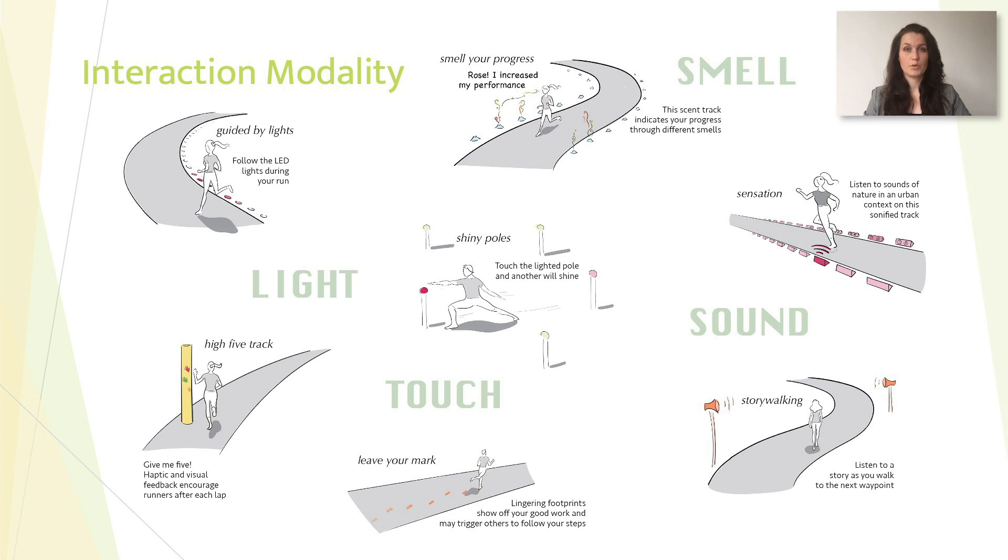Also excluded from our exploration, but still worthy to note, is that designers of interactive environments can also make use of senses related to the vestibular system, such as gravity, movement, and balance.